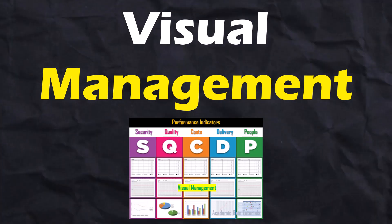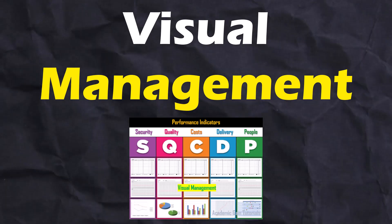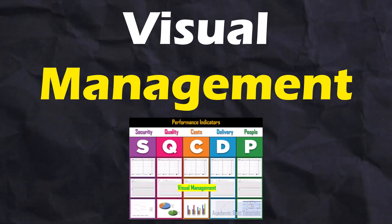Visual management is a way to communicate any and all information possible, but you will most commonly find it as a way to display information about expectations, performance, standards, and warnings.